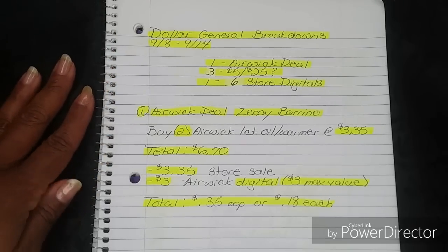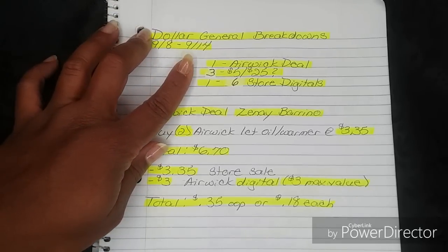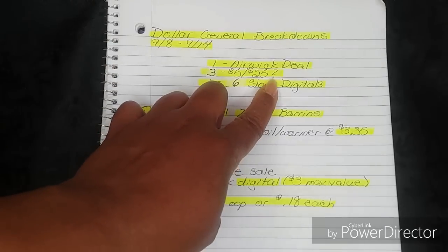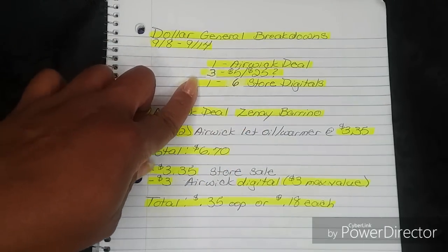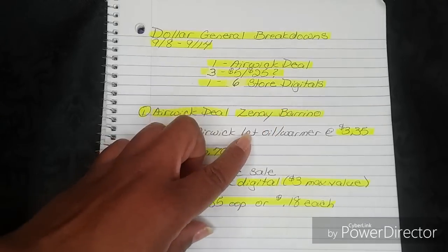For this week we do have five different breakdowns. We have one mini deal for the Airwick, then we have three for the 5-off-25 — and I put a question mark, I'll explain that in just a moment — and then we have one combining six store digital coupons in one transaction.